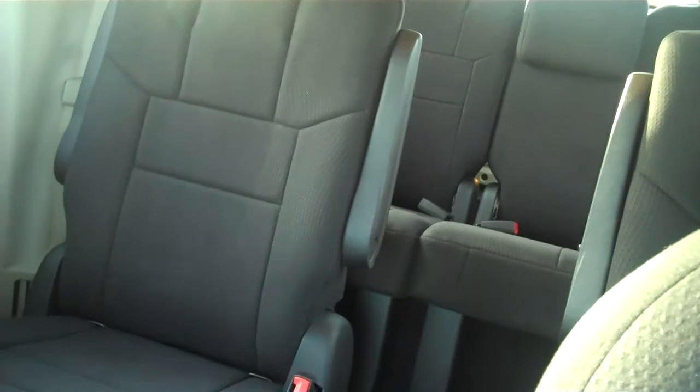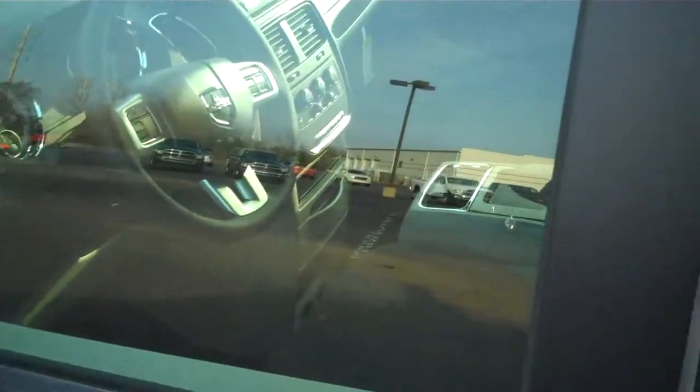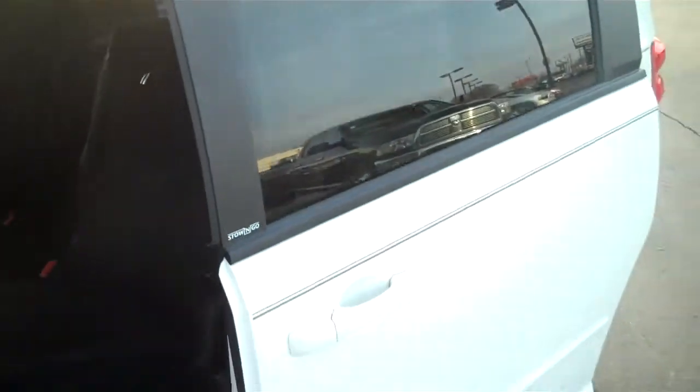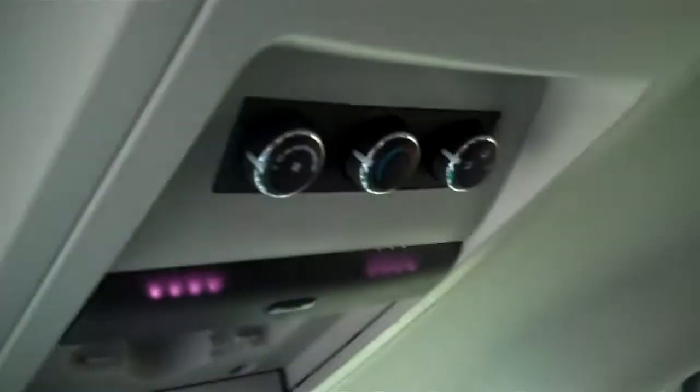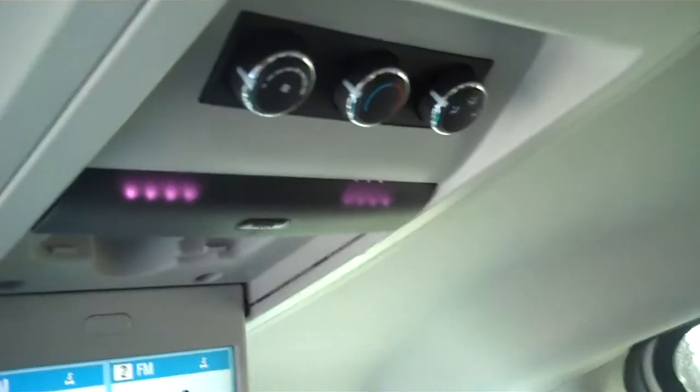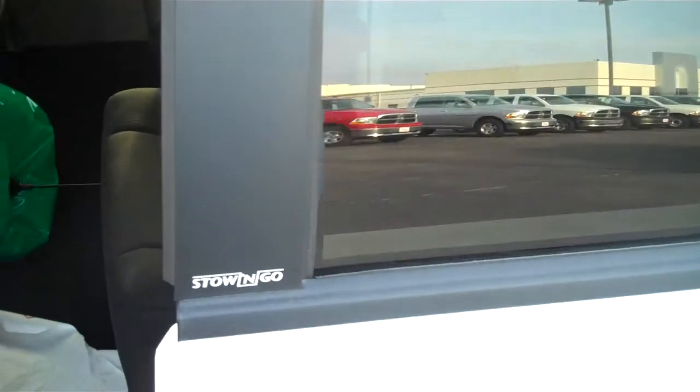There is plenty of room in the rear, in the second and third rows. It has electric sliding rear doors. You also have rear entertainment as well as controls for the rear climate control.